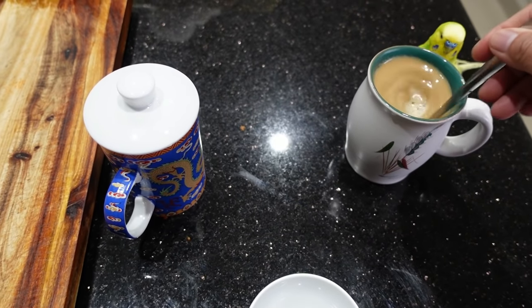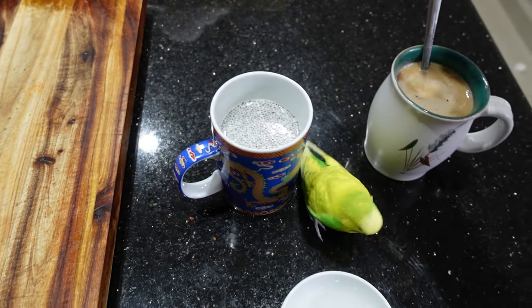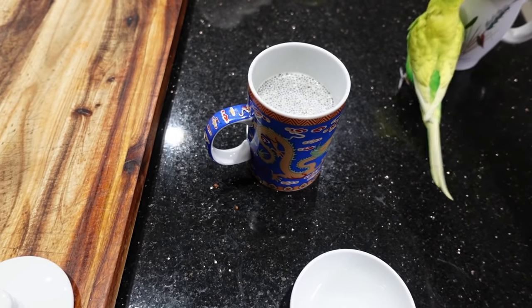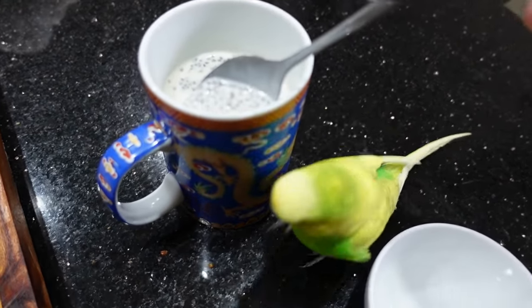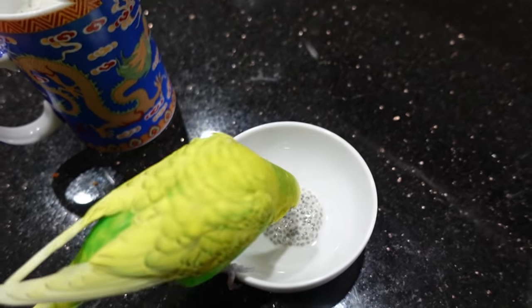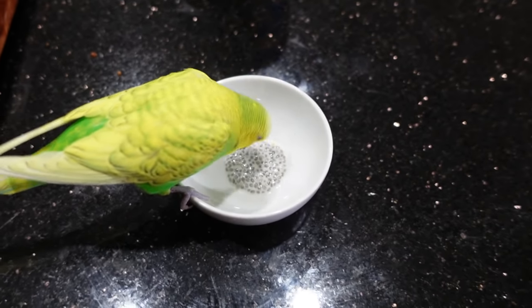Hang on, I've just finished stirring my coffee. Come here. We're having chia, Pedro. There you go. You'll have your chia. I'll just move my coffee away. Yeah, there you go. Chia, mommy. Come here. Yummy, yummy, yummy.